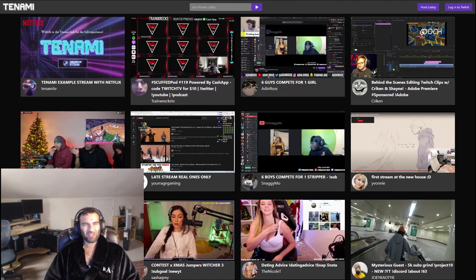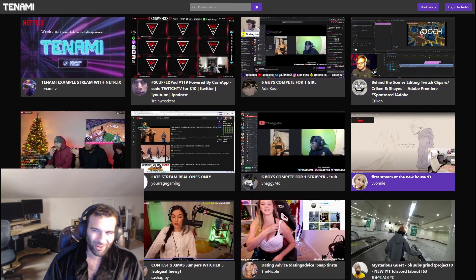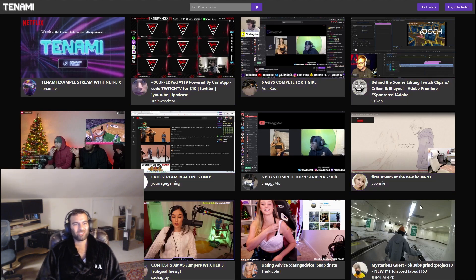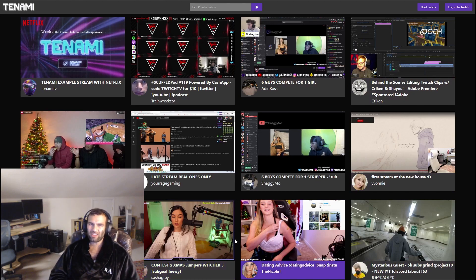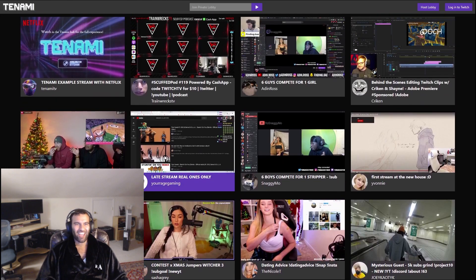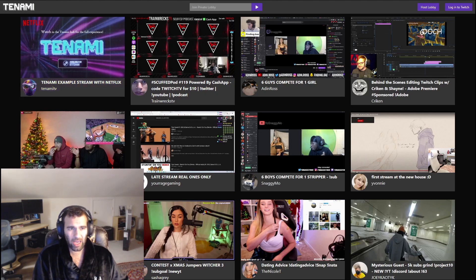Welcome to the Tanami introduction video for content creators. Tanami allows you to sync live content from Crunchyroll or Netflix straight to your Twitch stream, free of DMCA copyright claims. In the next two weeks, this same feature will also work for YouTube VODs.